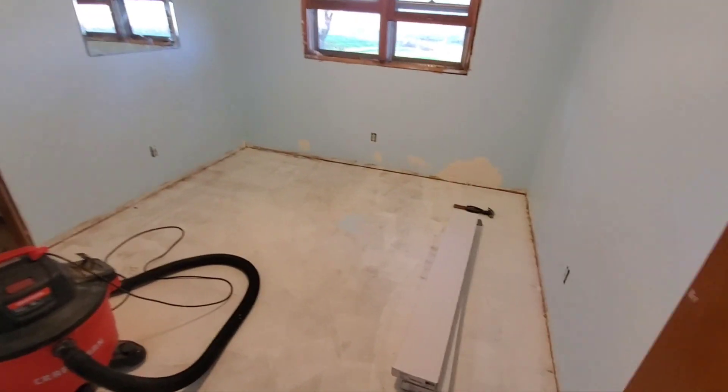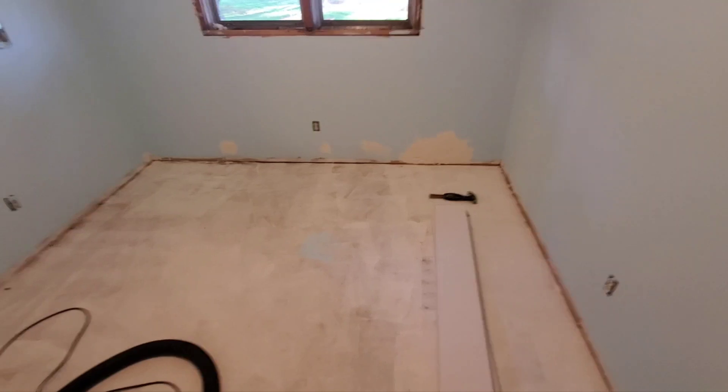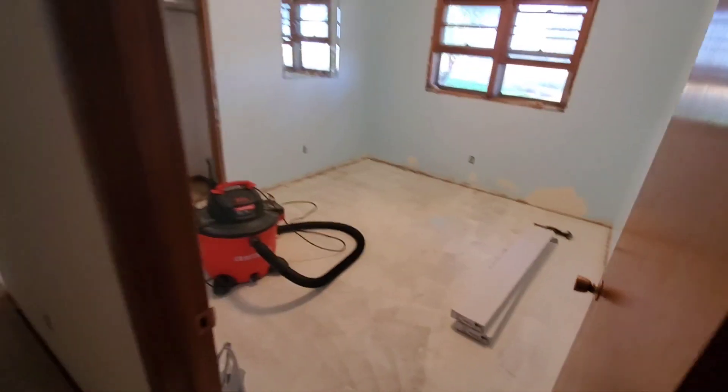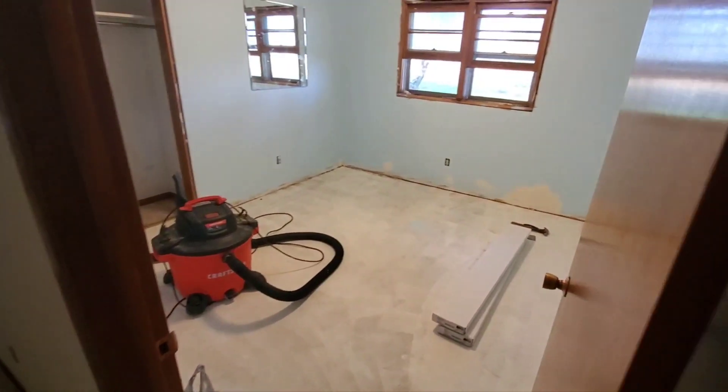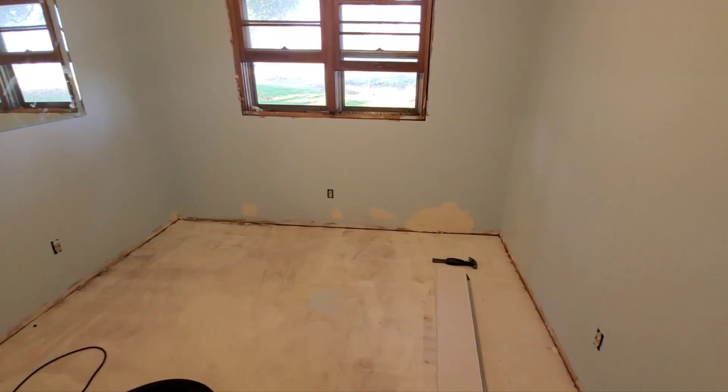Okay, we're walking into Eli's room, and this is going to be the before. We'll see if I can take a cheesy before intro walk, and then we'll see after.